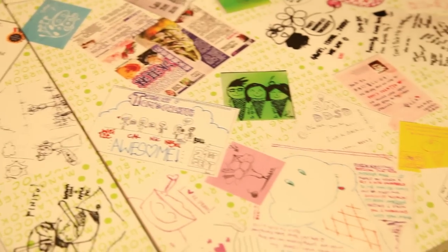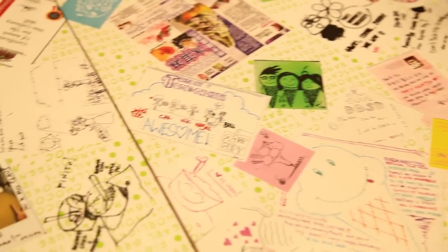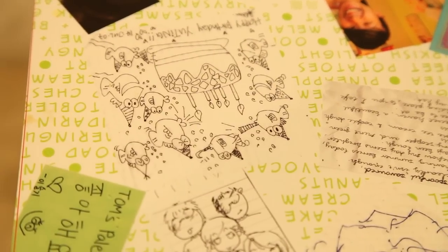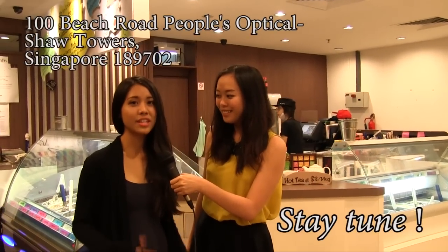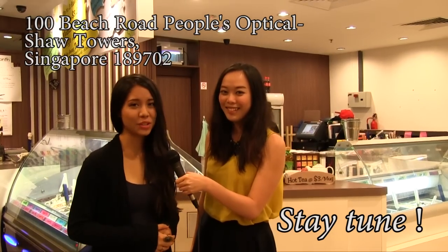What's really interesting is you can see a lot of cartoon drawings from people from different institutions. I had a really fun time here trying all the different types of flavours at Tom's Palette. Stay tuned and see where our dessert adventure brings us next!